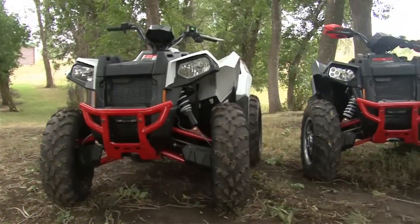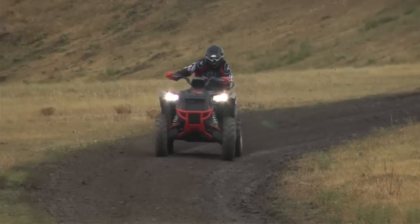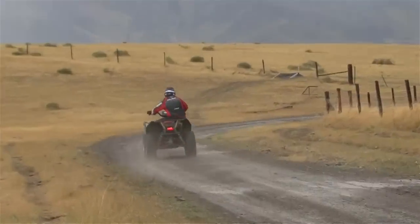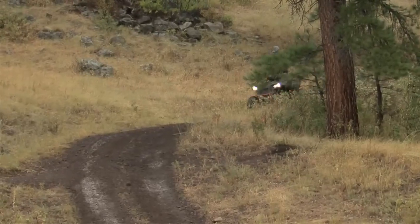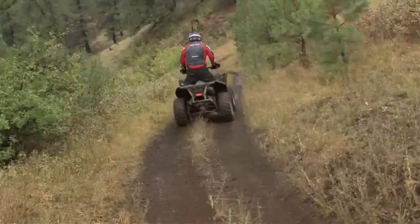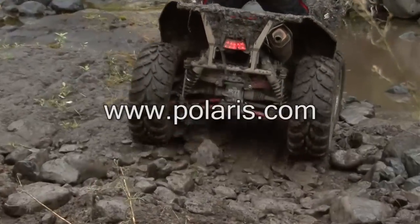The 2013 Polaris Scrambler XP850 is one of the biggest and baddest ATVs going today. It delivers exhilarating trail performance in all conditions, with smooth power delivery and a plush ride that allow you to ride for hours in comfort. In our opinion, the newest Scrambler lives up to the legacy of the machines with which it shares its namesake — it is one serious butt-kicking ATV. For more information on the 2013 Polaris Scrambler XP850 and their full line of ATVs and side-by-sides, log on to Polaris.com.